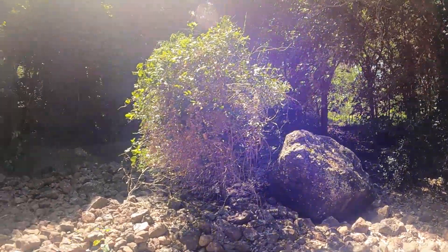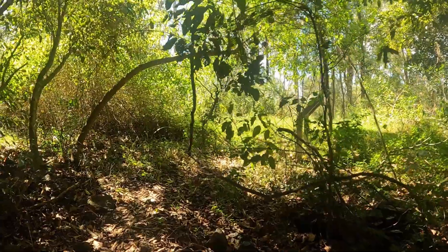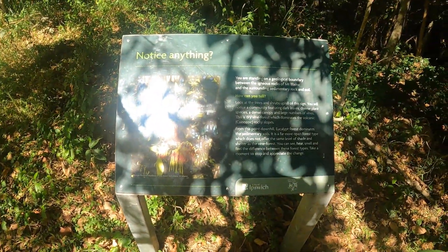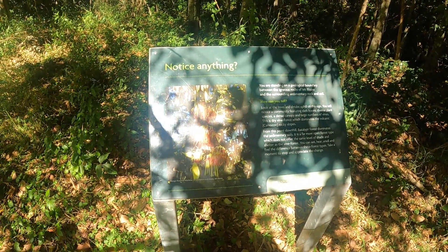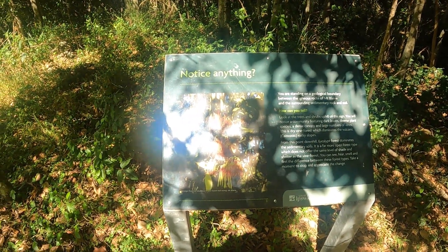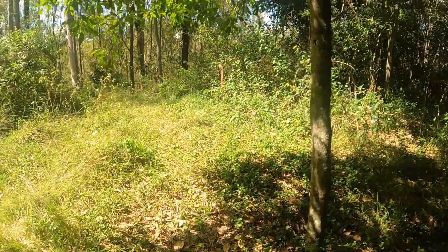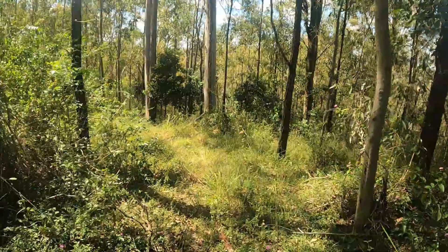Oh there's that sign. Here's the sign I was in for — it's actually more of just a bit of an information sign about the igneous rocks of Mount Blaine. Here's the part of that. I'll reconnect with you shortly.